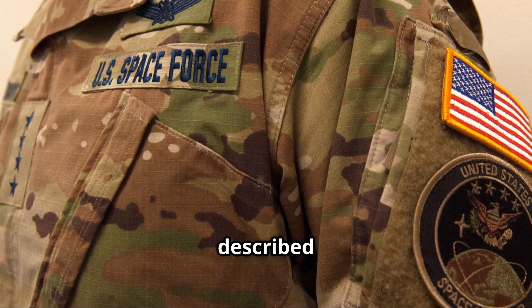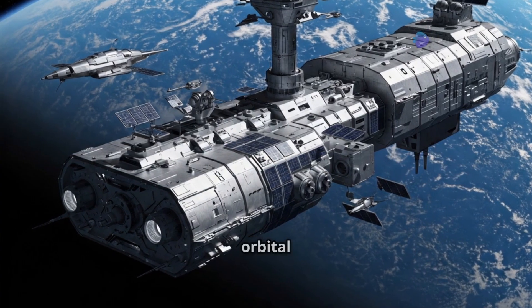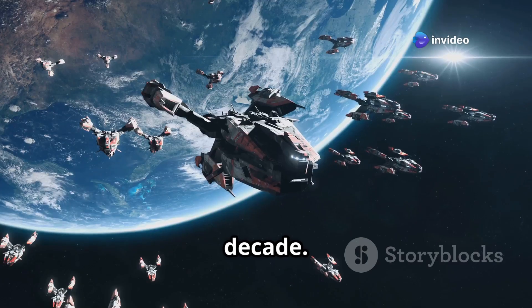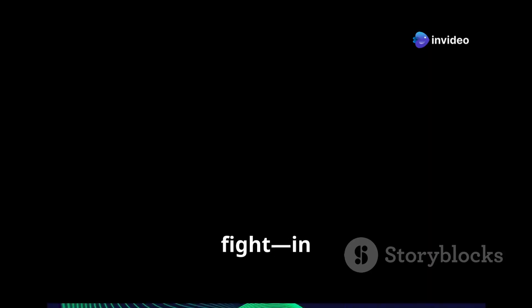Space Force officials have described orbital logistics and space domain awareness as priorities. The first orbital carriers may launch within this decade. And when they do, they'll redefine how nations operate and fight in space.